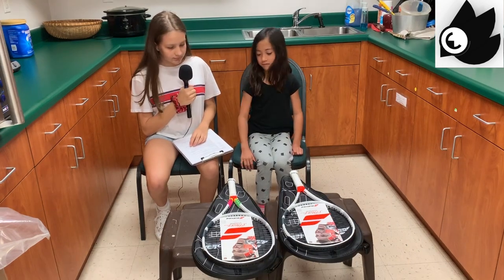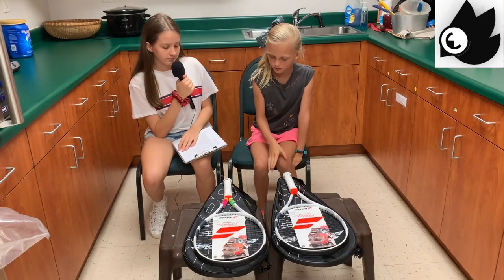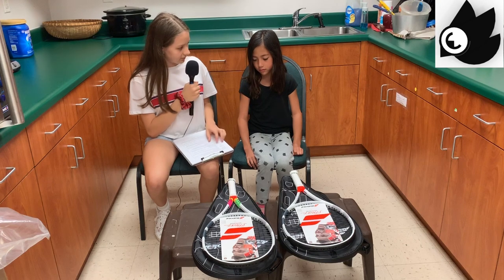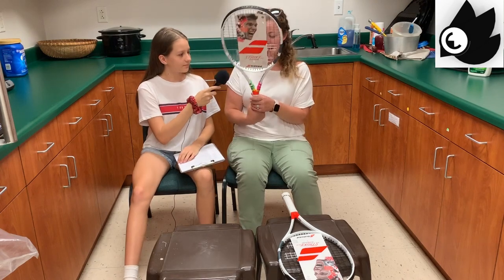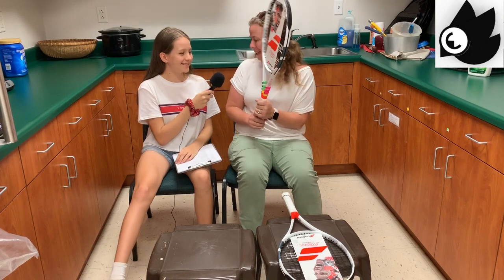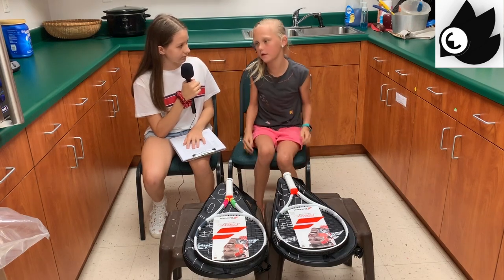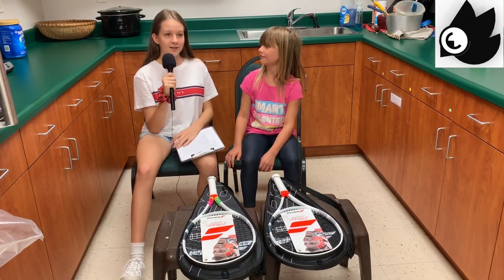I would definitely choose this one. So why would you choose this racket? Because it has colorful bands, and I like them. The fact that there's pink on here is very important to my daughter. I would want to keep track of the score. I like the little rainbow color thing. It has bands and I'm pretty bad at keeping score.